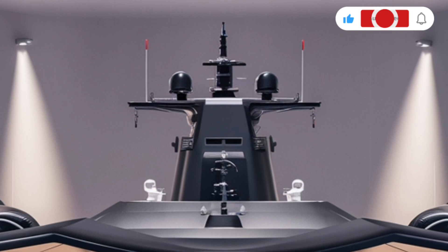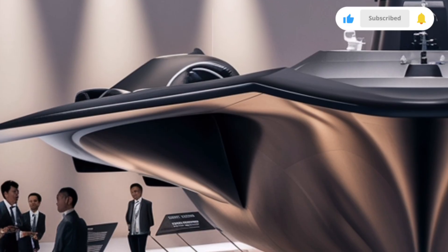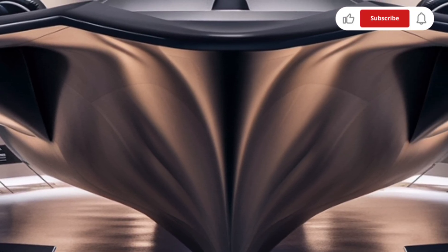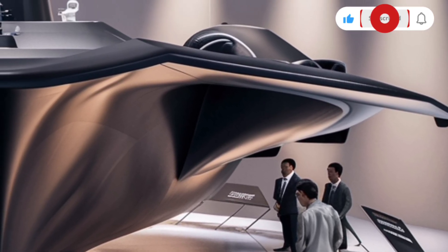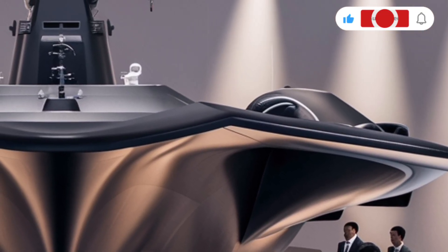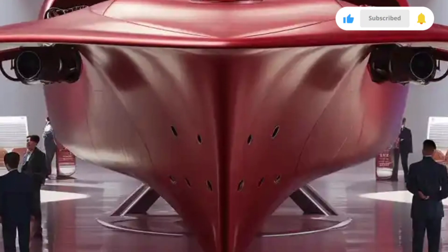Up front, the deck showcases a 76mm Oto Melara Super Rapid Gun, capable of engaging both air and surface threats with deadly accuracy. Behind it, you find vertical launch system space, a clear indicator that this frigate was designed with future upgrades in mind. The ship's superstructure integrates advanced radar and communication domes seamlessly, reducing electromagnetic signatures and improving its survivability in contested environments.